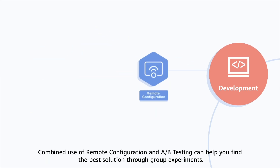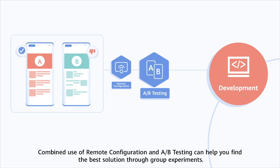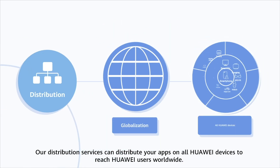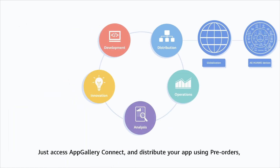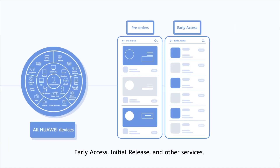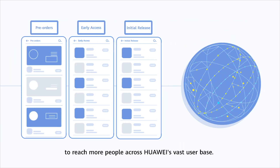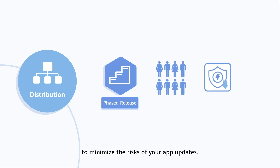Our distribution services can distribute your apps on all Huawei devices to reach Huawei users worldwide. Just access AppGallery Connect and distribute your app using pre-orders, early access, initial release, and other services to reach more people across Huawei's vast user base. You can also try our phased release service to minimize the risks of your app updates.